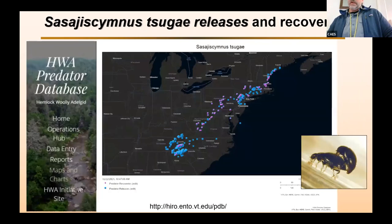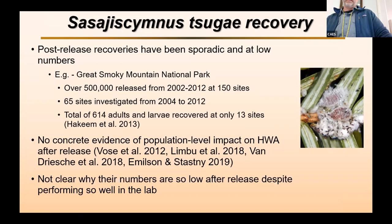This map shows where those releases and recoveries have taken place. Blue squares are release sites and purple circles are sites where they've been recovered. It's been released very broadly, but post-release recoveries have been sporadic and at very low numbers. For example, in Great Smoky Mountain National Park, over 500,000 beetles were released between 2002 and 2012 at 150 different sites. Of 65 sites investigated from 2004 to 2012, they found only 614 beetles in total at only 13 different sites. Unfortunately, there's no concrete evidence of population-level impact on HWA after release of this beetle, and it's really not clear why their numbers are so low despite performing so well in the lab.